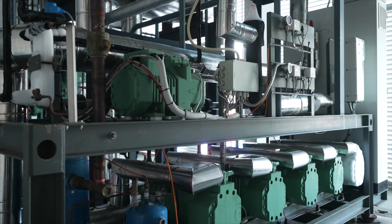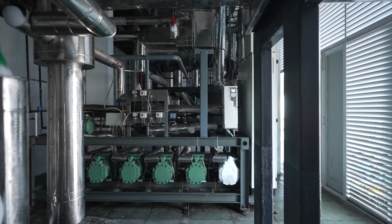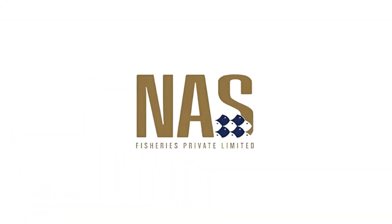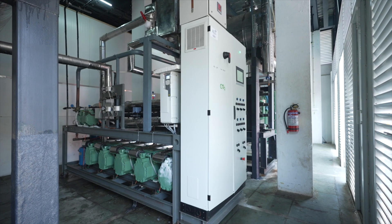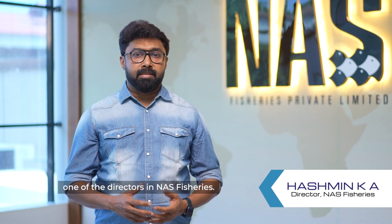This cutting-edge carbon dioxide refrigeration technology is a total game changer, with successful installations at NAS Fisheries, Kochi, Kerala, and in-progress installations at Belfood's, Kochi, Kerala — proving it every day. I am Hashman, one of the directors at NAS Fisheries.